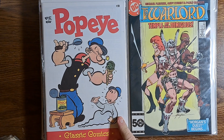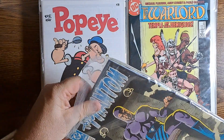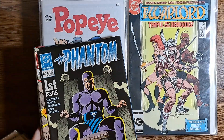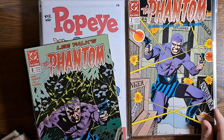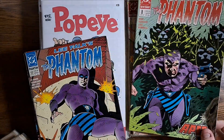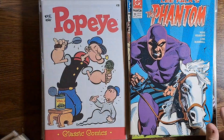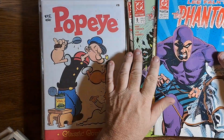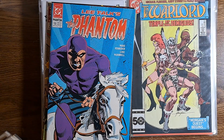And Popeye number 28 — Popeye Classic Comics from IDW, fun reads. And here we have a set of Phantom from DC: Phantom number 1, number 2, number 8, 12, and 13. Not in any particular order, but I am going to slip that number 1 back into a bag just to protect it.